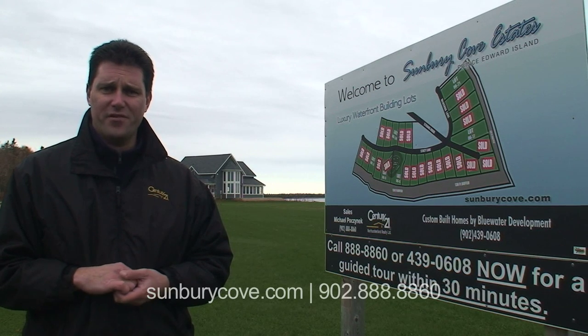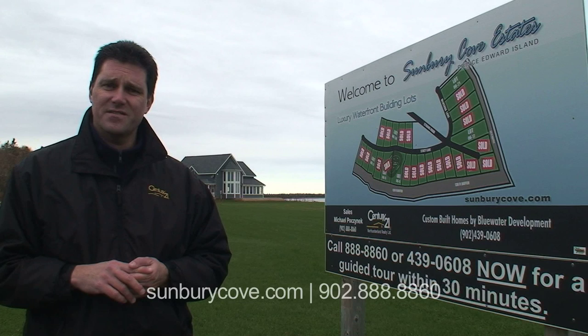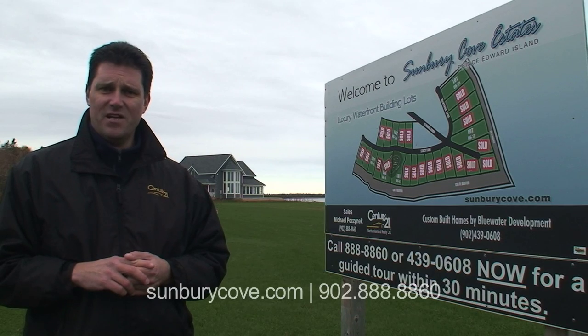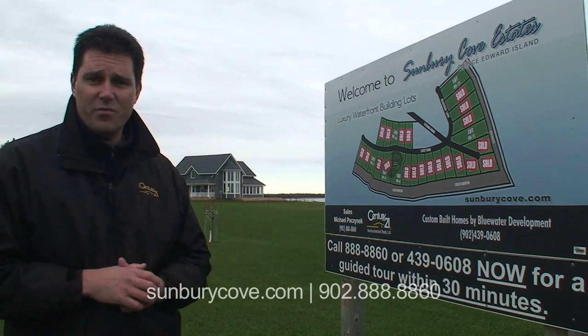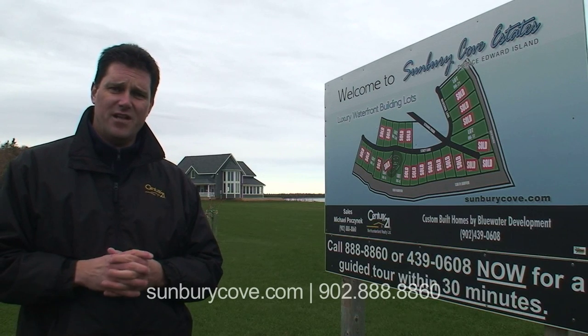For those who aren't familiar with Sunbury Cove, it's the number one and most successful community that's ever been developed in Prince Edward Island, and it was developed in 2006. As you can see from the sign here on my left, pretty well all the lots have sold, but we still do have some of the best ones available.